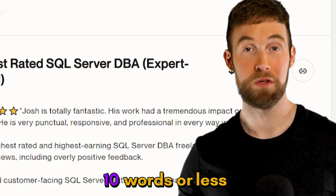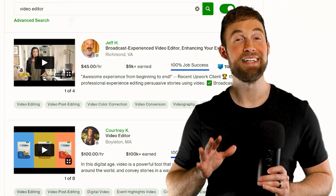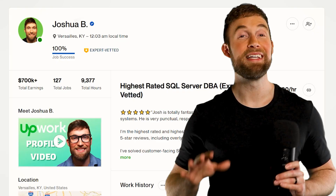Moving on to your title — this can really make or break you. You want to stand out, but also keep it simple because the ideal length is around 10 words or less. Think about what you want to rank for in search results. For a video editor, that would be 'video editor.' Now take it a step further and make it specific and unique. Here are two example titles I would use — both include keywords I want to rank for, plus results I've generated and software I use. If you're still struggling to create a title, get inspiration from other successful freelancers in your niche, but do not copy-paste.